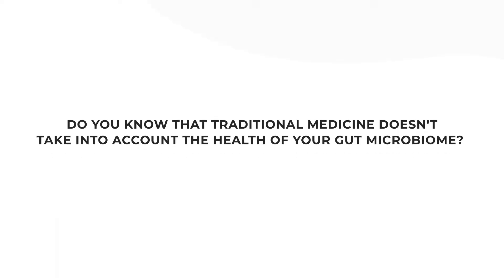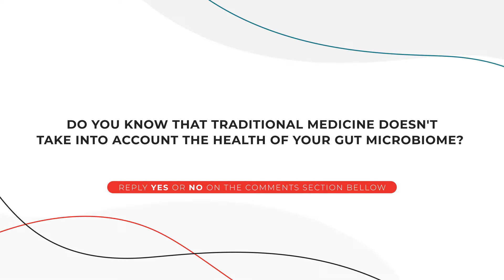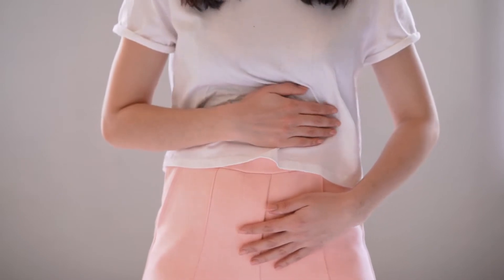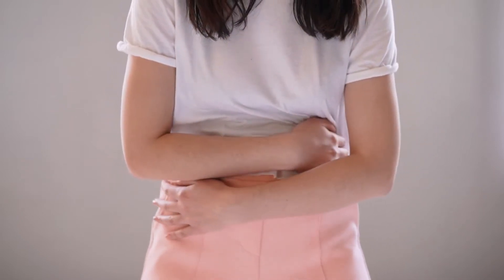Did you know that traditional medicine doesn't take into account the health of your gut microbiome? And did you know that the millions of beneficial bacteria actually rule the health of your digestion and immune function? This also means that you can have bad bacteria running the show, and that's what's causing bloating, abdominal pain, and even malnutrition.